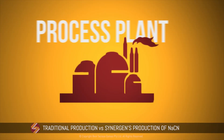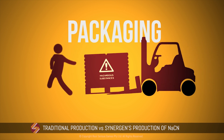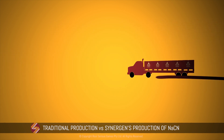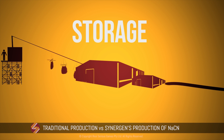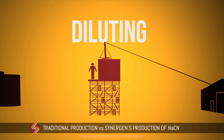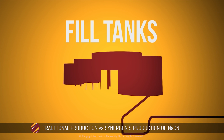Traditionally, NaCN is produced off-site, packaged, then transported to the mine site where it is stored in sheds until ready to be diluted and pumped to a holding tank. There are a number of risks associated with the existing use of sodium cyanide in gold, silver and base metals processing. The main risks are related to transporting the cyanide and exposure from handling it on-site.